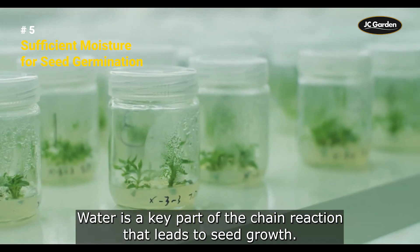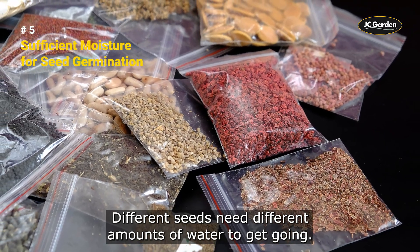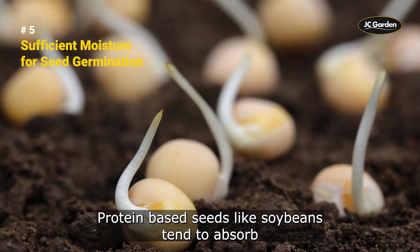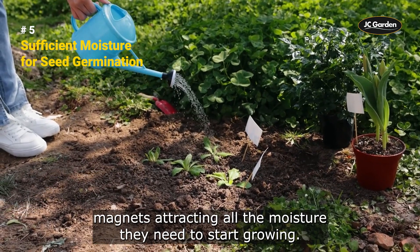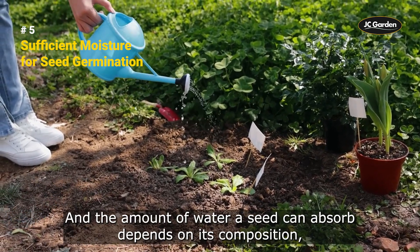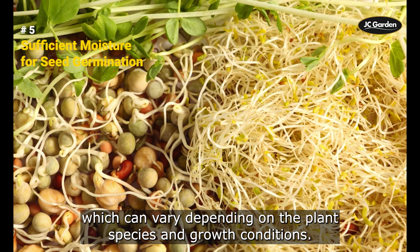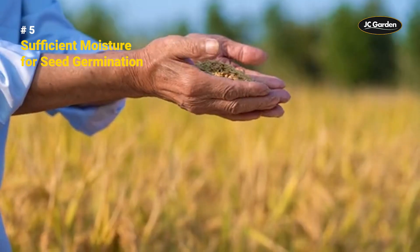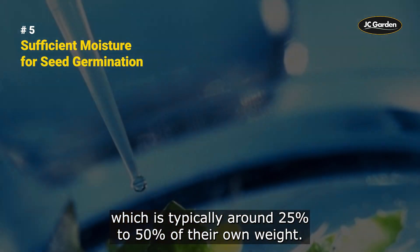Different seeds need different amounts of water to get going. Protein-based seeds, like soybeans, tend to absorb more water than starch-based seeds like wheat or rice. The amount of water a seed can absorb depends on its composition, which can vary depending on the plant species and growth conditions. Seeds require a minimum amount of moisture to initiate germination, which is typically around 25% to 50% of their own weight.